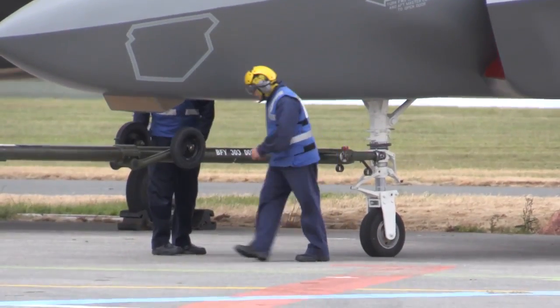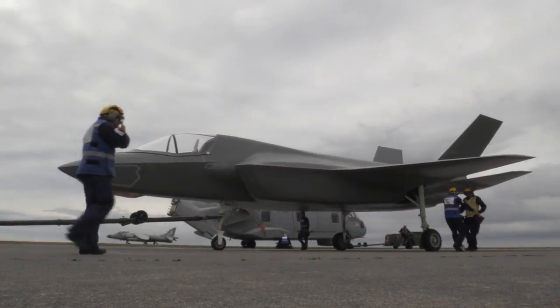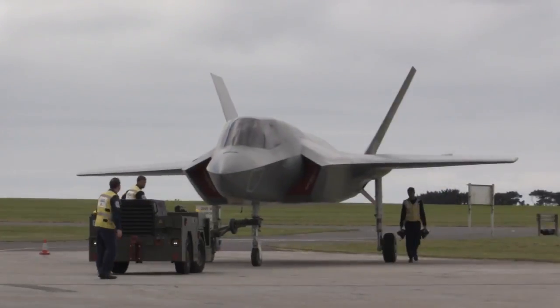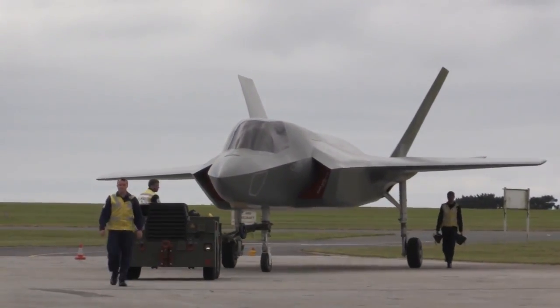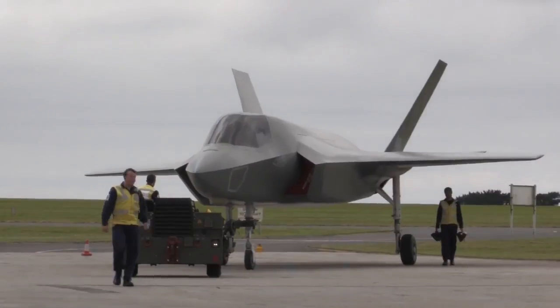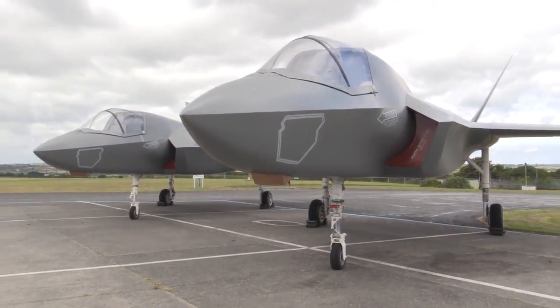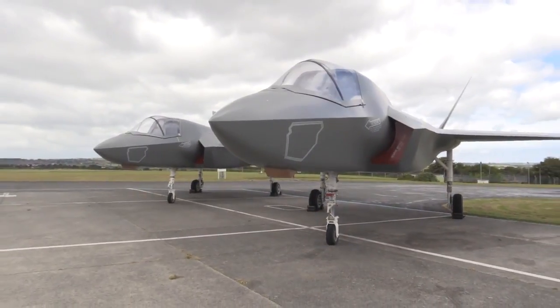It lets them get a feel for the weight of the aircraft, the dimensions, what they can't do, the sorts of turns they can put on and can't put on. We get the trainees used to moving these aircraft around, because the next time they are required to move aircraft on a flight deck or flight line, the aircraft won't be ground training aids — they'll be the real thing. There's no margin for error.